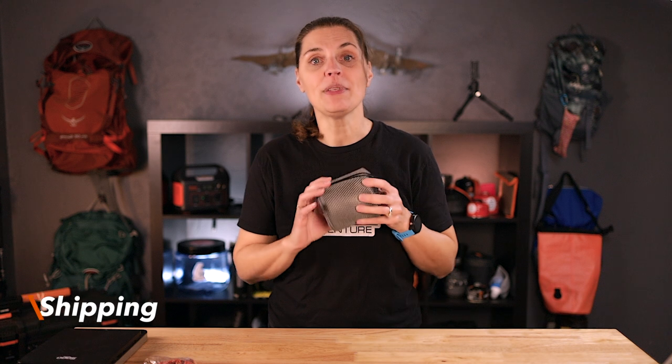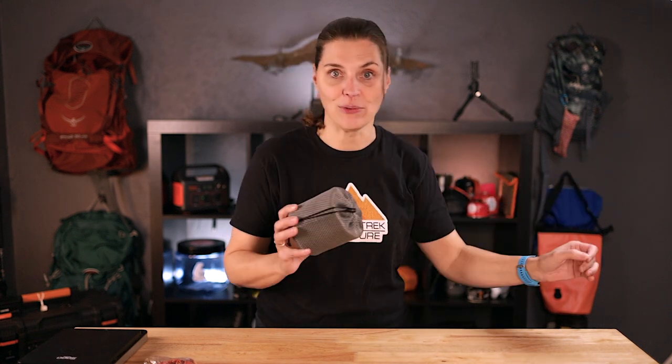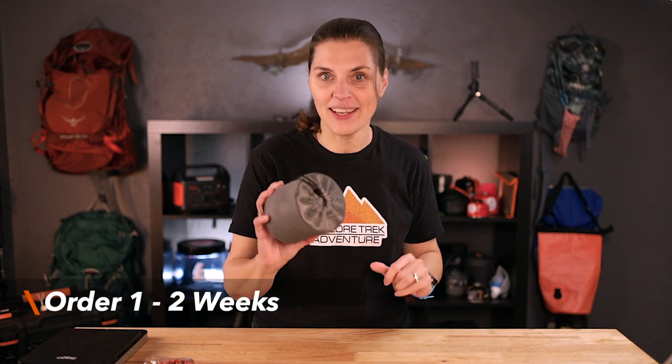Our first order took a couple days to process. When it was shipped, they supplied a tracking number which tracked it all the way from China to our house. It took about two weeks, just enough time to forget about it and have a nice little surprise show up in your mailbox. Our second order took about a week and a half, so just a little bit quicker. Both packages were packaged in poly bags with no extra shipping material, but luckily no damage either.